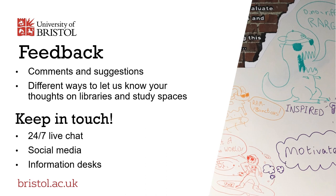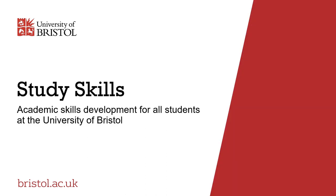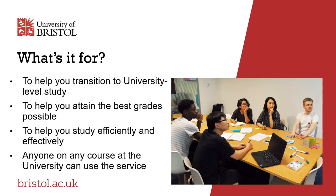Now over to Study Skills for information on their service. Welcome to this presentation about the Study Skills Service, an academic skills development service for all students at the University of Bristol. The Study Skills Service helps students develop their academic skills so that they can get the most out of their time at Bristol and achieve the best grades possible.